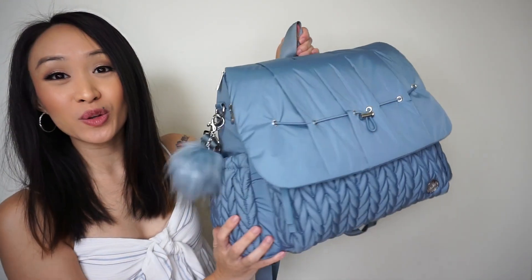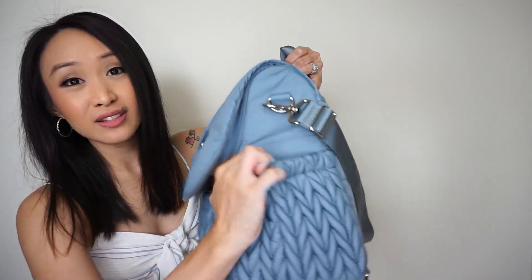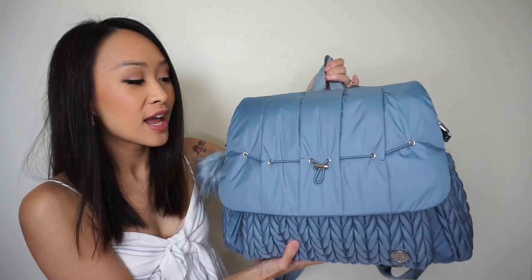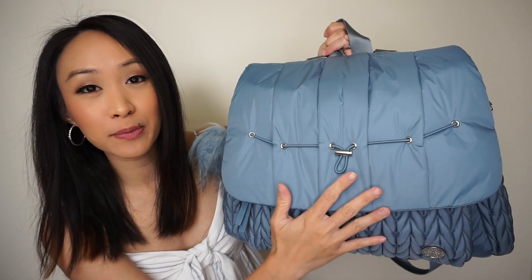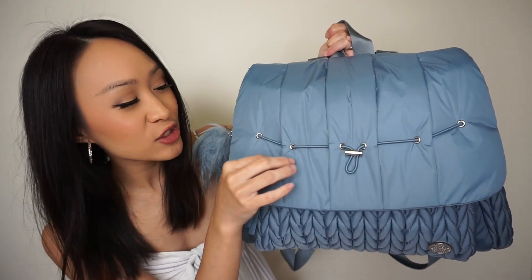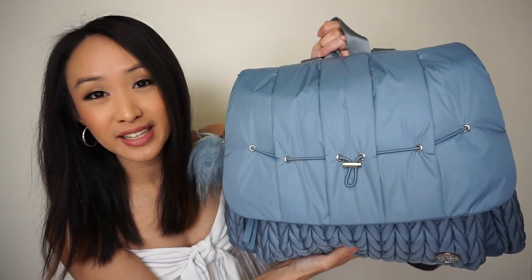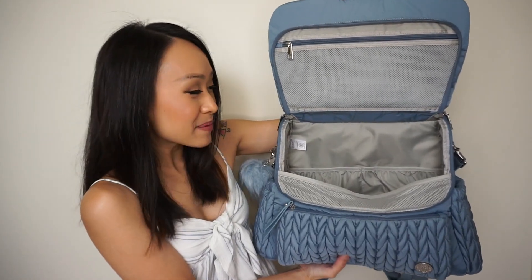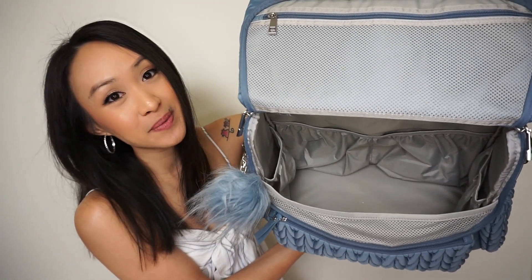On the outside you have two bottle pockets that are really roomy — they are elastic and can stretch out to hold pretty good-sized bottles, though they are not insulated, so do keep that in mind. I also love this flap right here and the detailing on it — it's so beautiful, and I love the detailing of the pull, a really nice decorative touch. Now let's look at the inside of the ash blue lovey backpack — it has a gray lining and there are four elastic pockets on the inside.